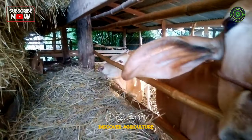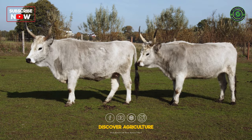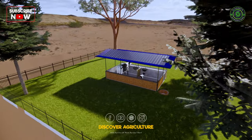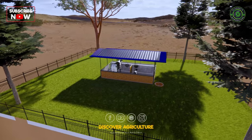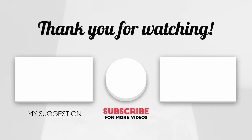Remember, the goal is to ensure happy, healthy cows. Thanks for joining us today on Discover Agriculture. With this innovative cow shed design, small farmers can cut food costs and provide top-notch care for their animals. Stay tuned for agriculture insights and don't forget to hit that subscribe button.